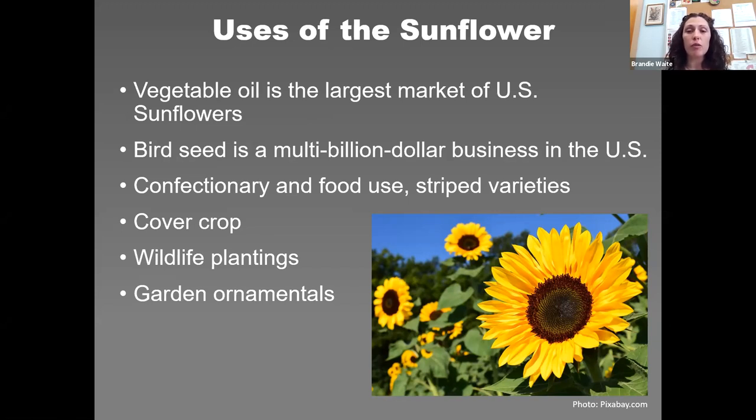Sunflowers have a really deep tap root, which benefits soil structure, so they've been integrated into cover crop mixes. Conservationists have long recommended planting sunflowers in wildlife areas. And of course, garden ornamentals — we just love sunflowers, and new varieties come out every year.